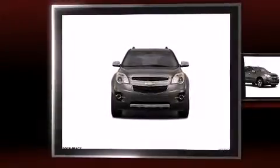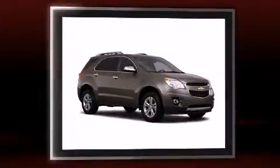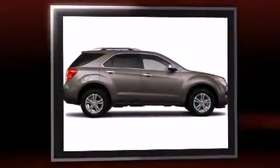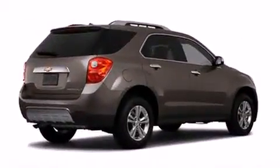Get excited about the 2011 Chevrolet Equinox with fewer than 35,000 miles on the odometer. This four-door sport utility vehicle prioritizes comfort, safety, and convenience. It features an automatic transmission, front-wheel drive, and a 2.4 liter four-cylinder engine.